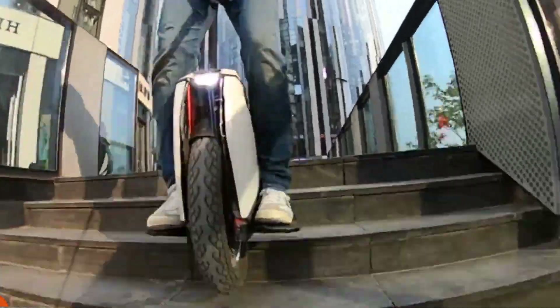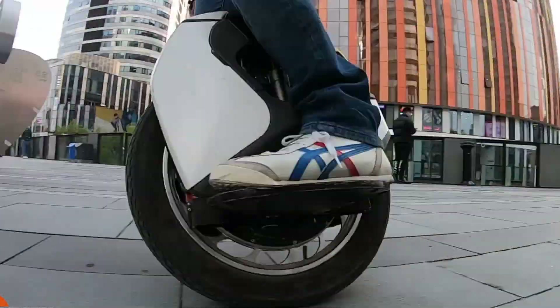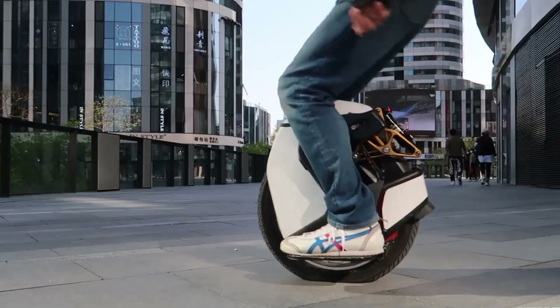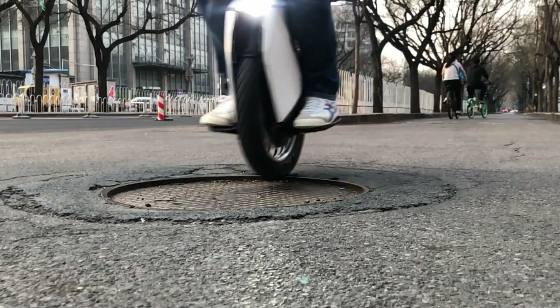Priced at approximately $2,300, the S18 showcases premium craftsmanship and advanced technology, appealing to both recreational riders and seasoned enthusiasts seeking reliability, performance, and an exhilarating riding experience.